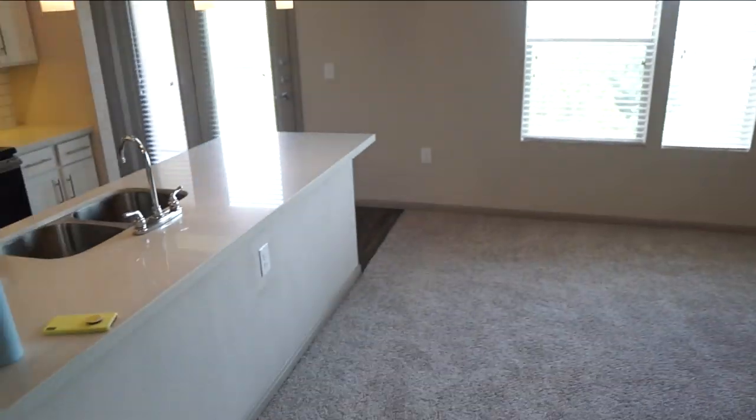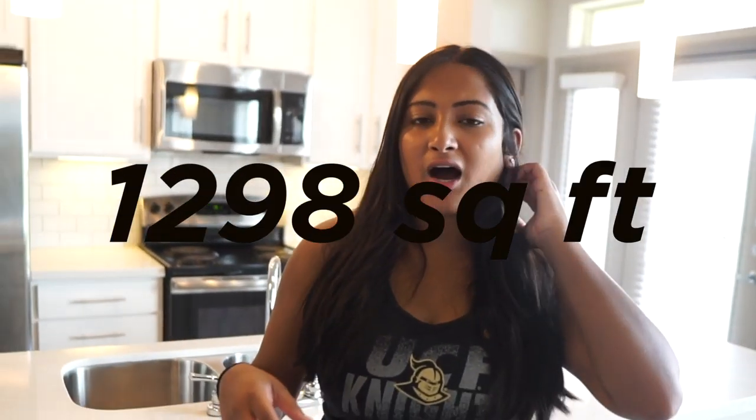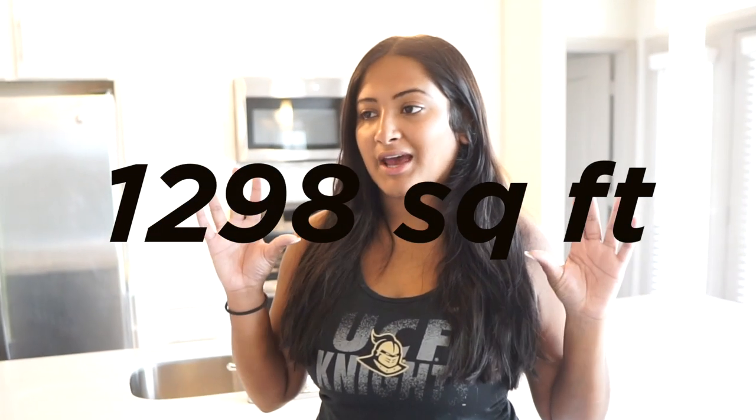We are starting in the living room — it's pretty big, it is huge. And it has this open kitchen. Yesterday we were going to sign the lease, but we wanted to come see it beforehand just to make sure. I wasn't completely sold on it; this was our second option — the first place didn't work out. I liked this place because it is so huge. I'll put the square footage on the screen to make it accurate.